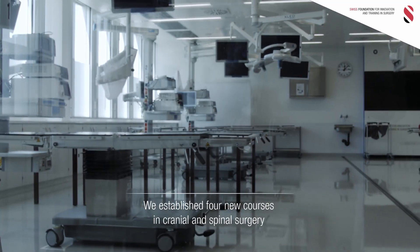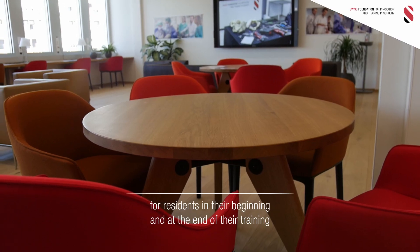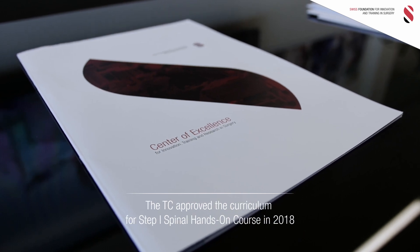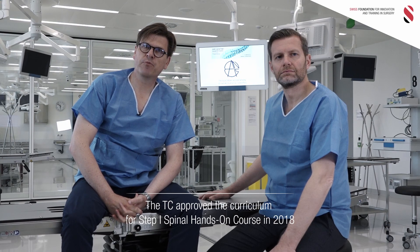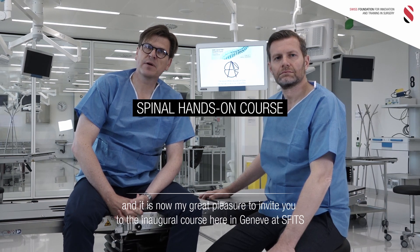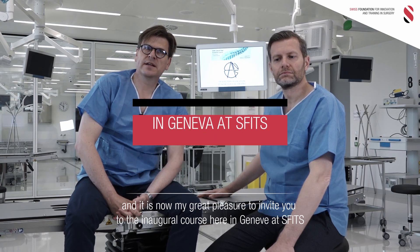We established four new courses in cranial and spinal surgery for residents at the beginning and at the end of their training — so-called step one and step two. The training committee approved the curriculum for the step one spinal hands-on course in 2018, and it is now my great pleasure to invite you to the inaugural course here in Geneva at ESFITS.